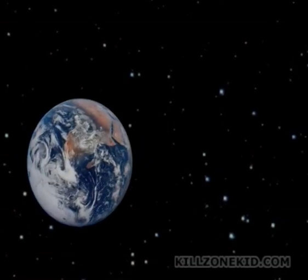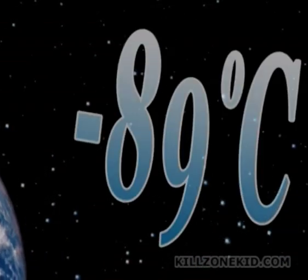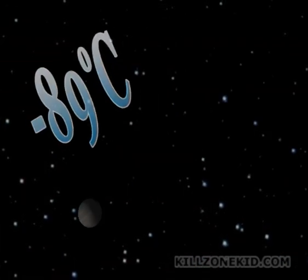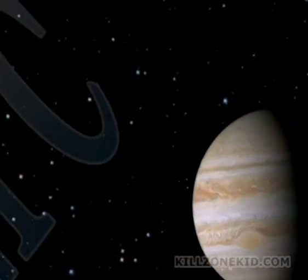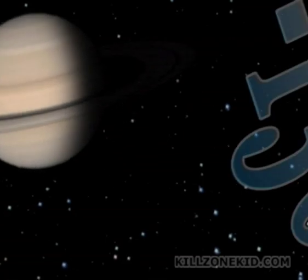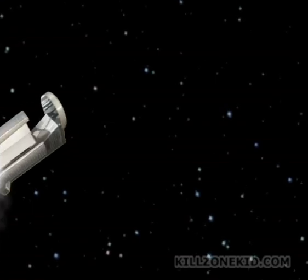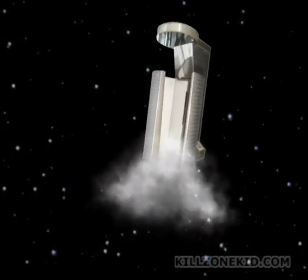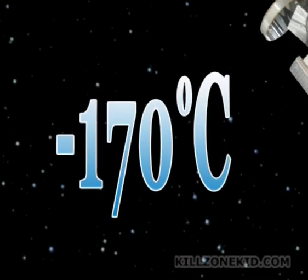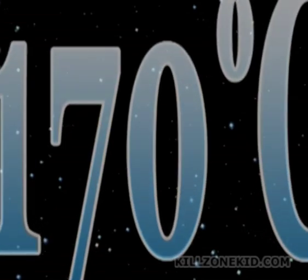It is a fact that the coldest climatic temperature on Earth has been registered at minus 89 degrees centigrade. The surface temperature of Jupiter is minus 121 degrees centigrade and that of Saturn is minus 130 degrees centigrade. The temperature created inside the chamber of the Cryosauna is capable of reaching an amazing minus 170 degrees centigrade. That is a truly cosmic temperature.